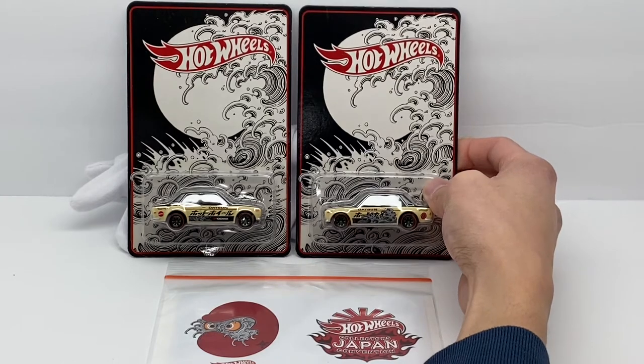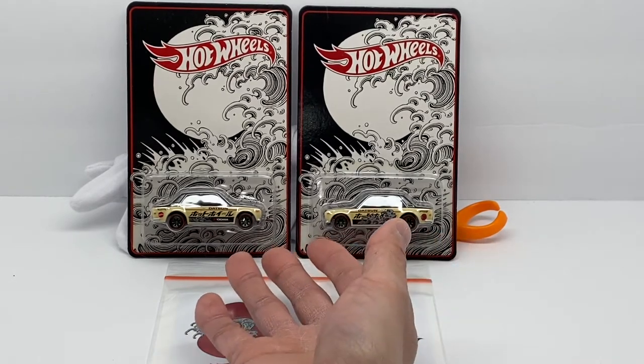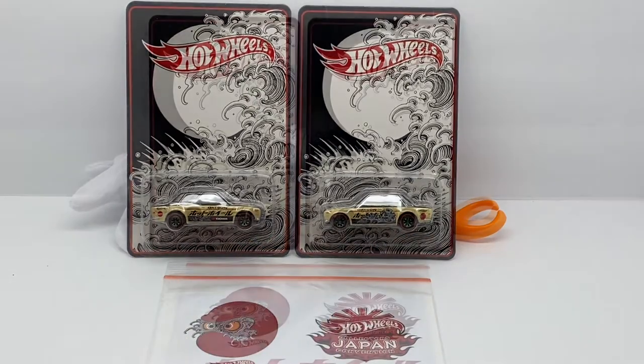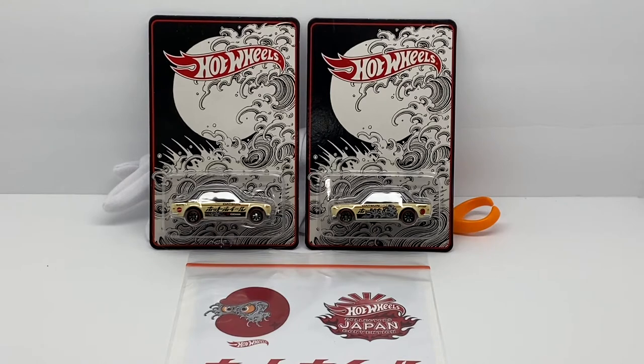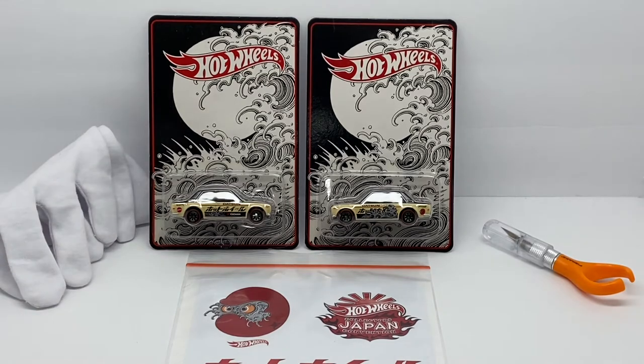This cast does have an opening hood feature, but obviously the blister doesn't allow the hood to open, so it just leaves you wanting from a collector standpoint. With that said, we are going to open one today. Looking on YouTube, there's only one other channel that has opened this car — you probably know who, Lamley Group — and I couldn't let it be the only one. I definitely wanted one for myself, to take in all the details. I've got an exacto knife and microfiber gloves to handle the car.